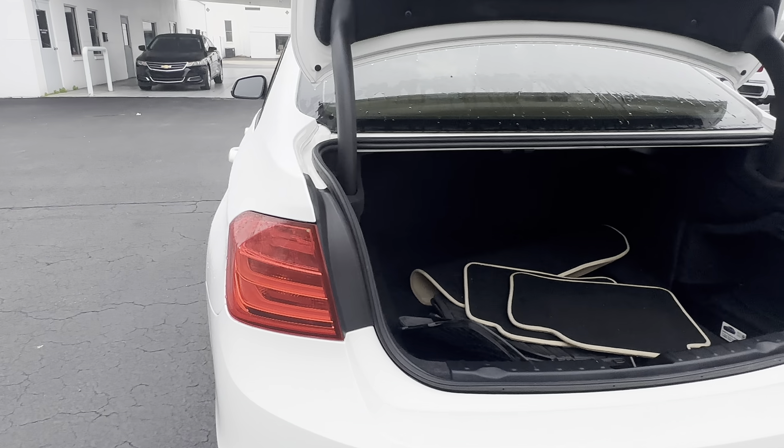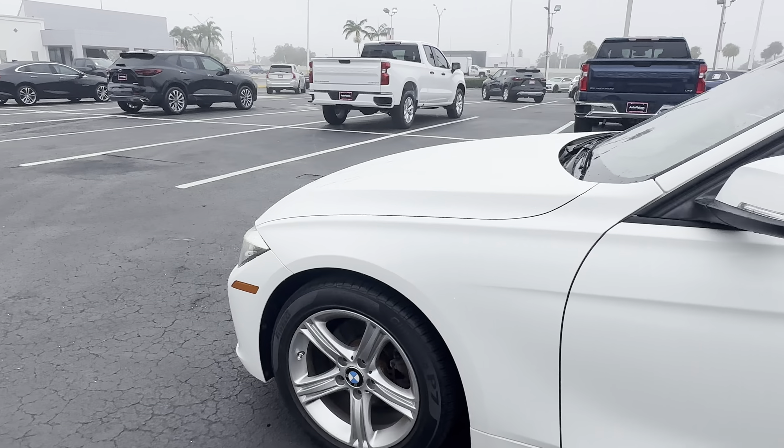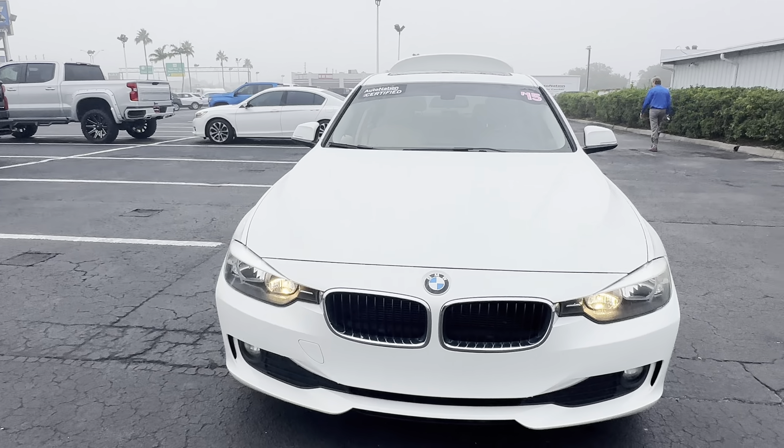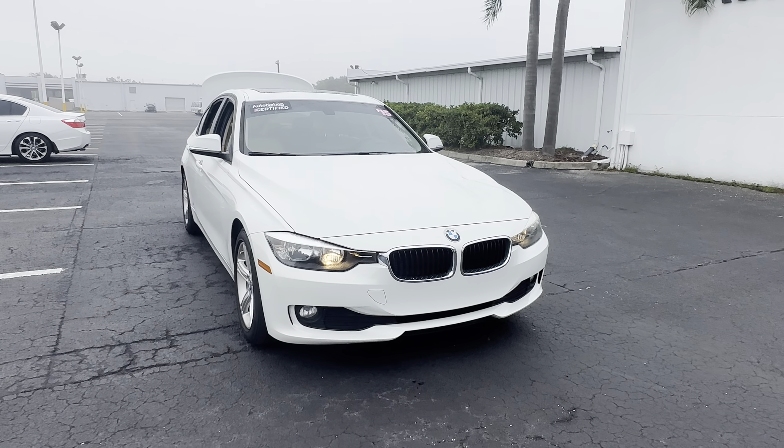This vehicle is powered by a 2 liter turbocharged engine, so it's got power. And like all pre-owned vehicles at AutoNation Chevrolet, it has a 5 day, 250 mile money back guarantee.